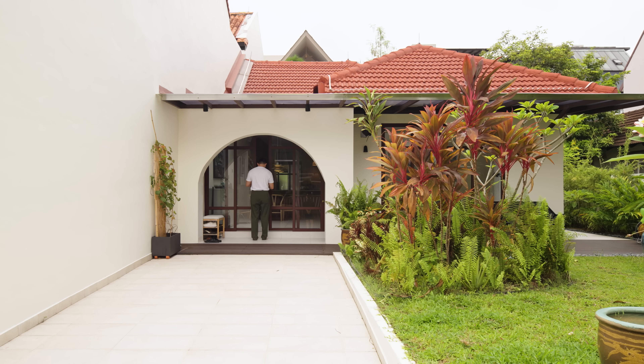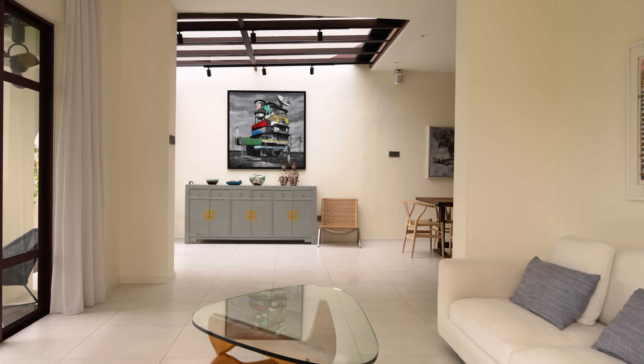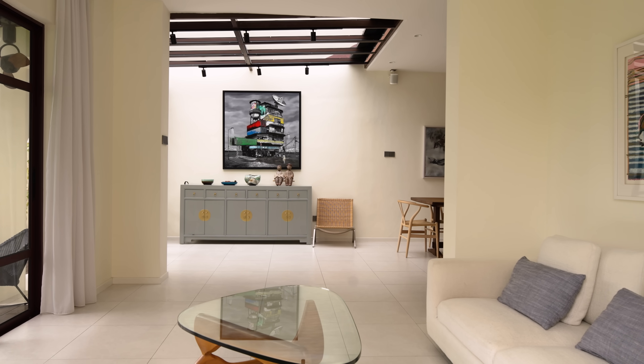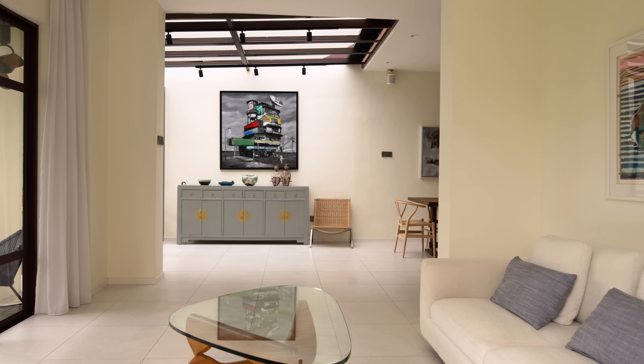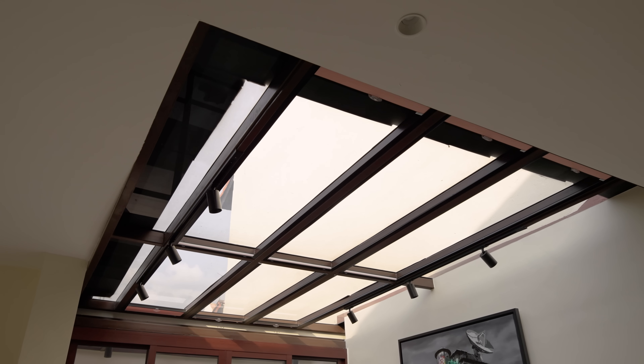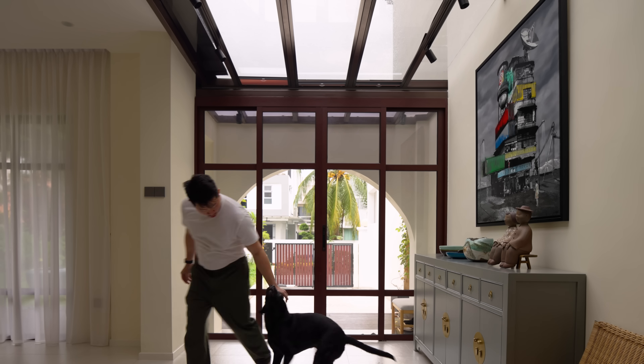The entryway has this charming archway that we decided to retain, which reflects the classic design of homes from this era. It honours the neighbourhood's history and makes it feel more welcoming. We did notice that the interior spaces were a bit dim, so to brighten up the entrance, we swapped out the concrete roof slab beyond the archway for glass panels, allowing daylight in and making the space feel more open.